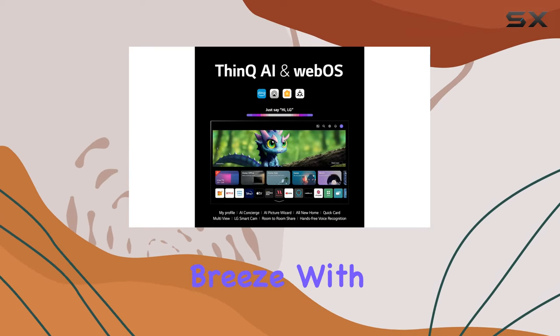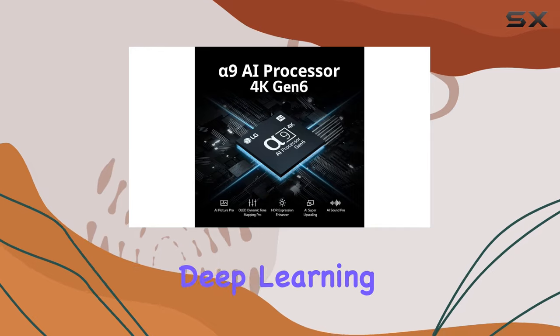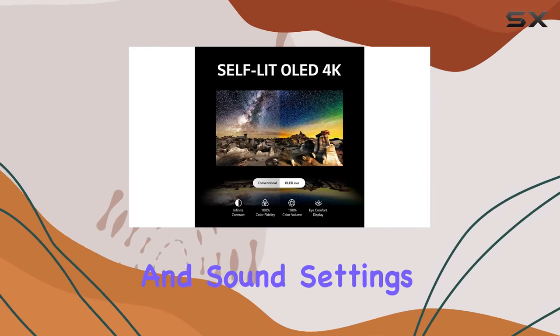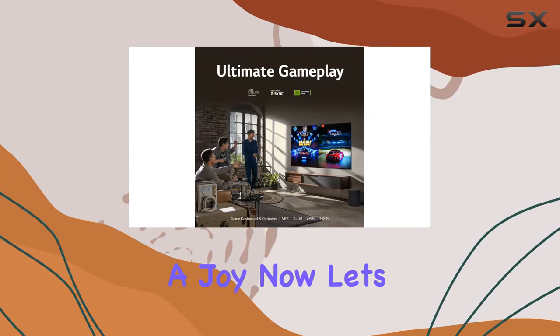Navigating through content is a breeze with WebOS 23 and LG channels. Thanks to AI-assisted deep learning, the TV analyzes your preferences to choose the best picture and sound settings. Quick cards and the magic remote make content discovery a joy.